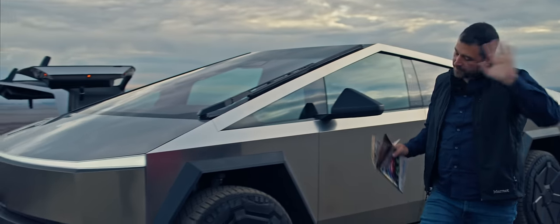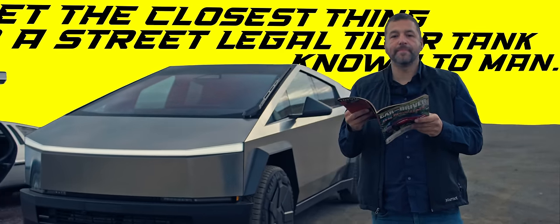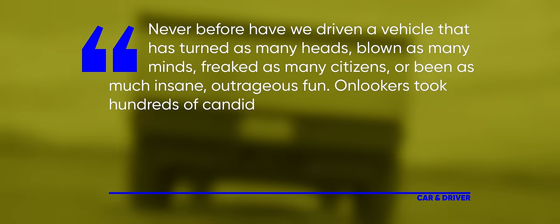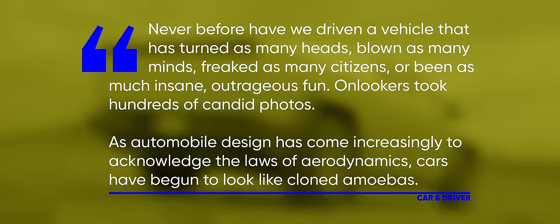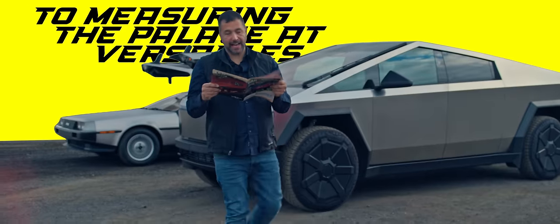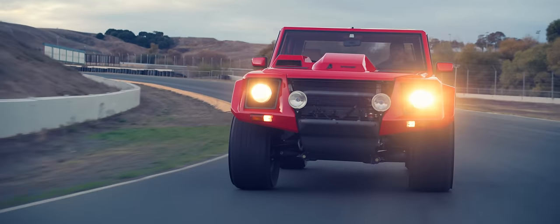And it's a time machine. Allow me to explain by reading you a review of the Tesla Cybertruck published 36 years ago in Car & Driver: 'Meet the closest thing to a street-legal tiger tank known to man. Never before have we driven a vehicle that has turned so many heads, blown as many minds, freaked as many citizens, or been as much insane outrageous fun.' Of course, the Cybertruck didn't exist in 1987 — but the Lamborghini LM02 did. And I just tricked you by reading an excerpt from its review.